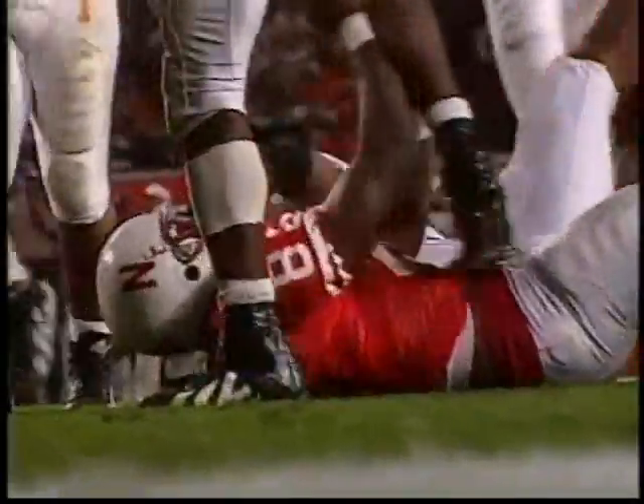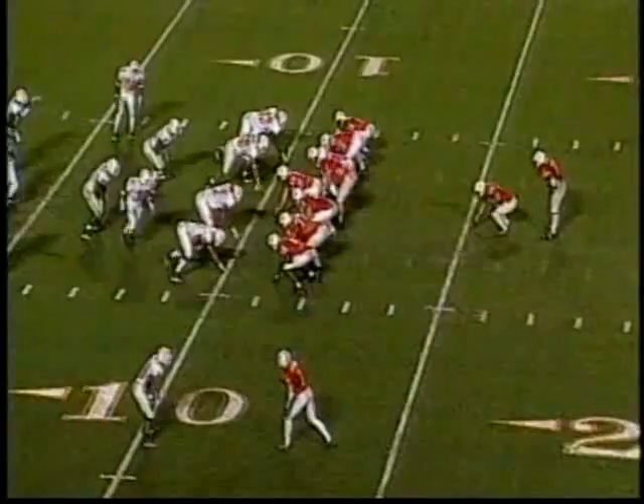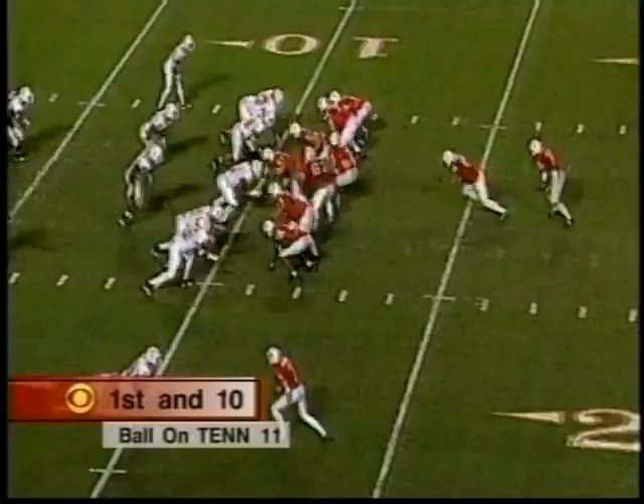Terry Fair made the touchdown-saving tackle at the 21-yard line of Tennessee — a 43-yard pickup for Green. Nebraska loves to run the ball; they're going to get 80 plays a game and 68 or 70 of them are going to be runs.